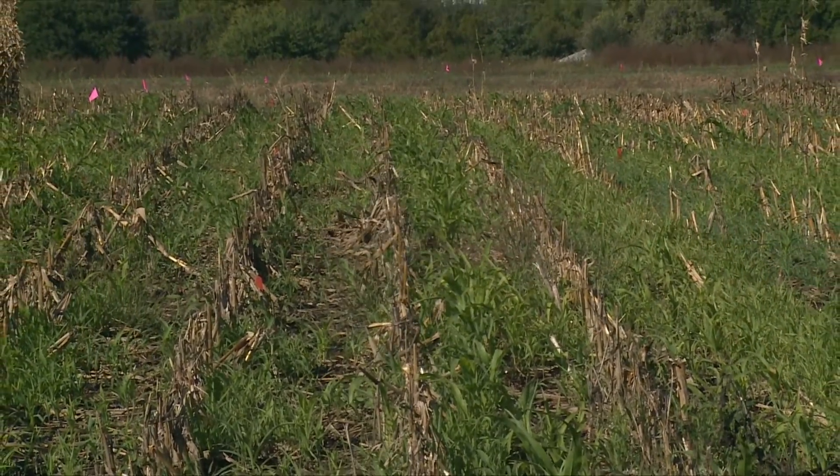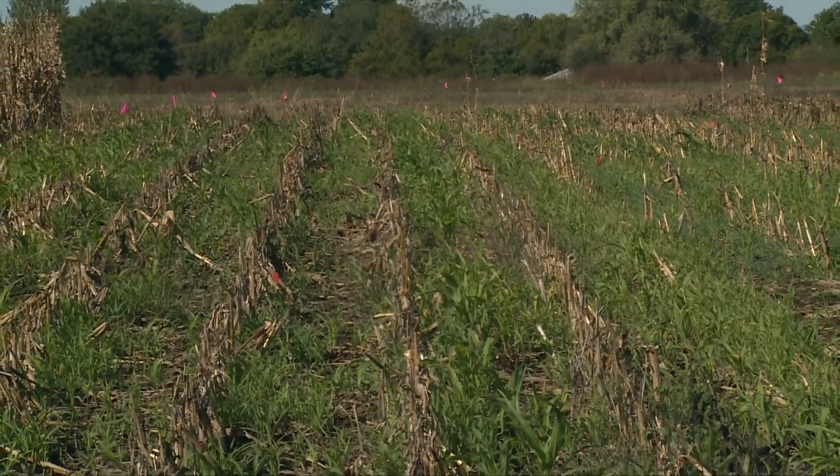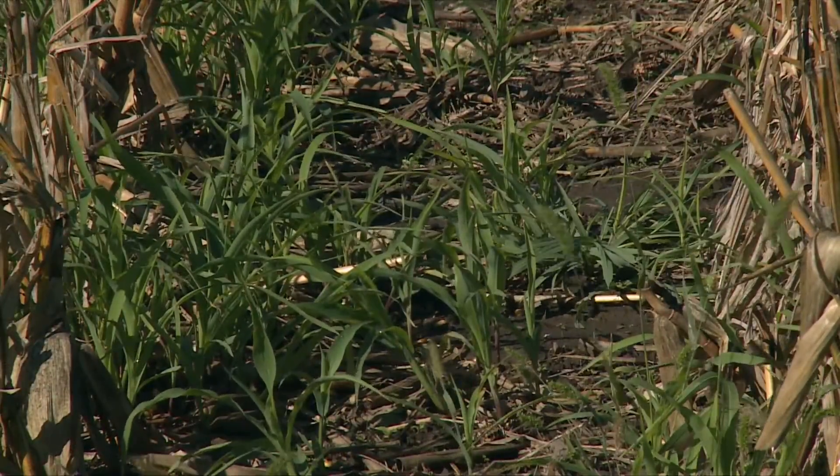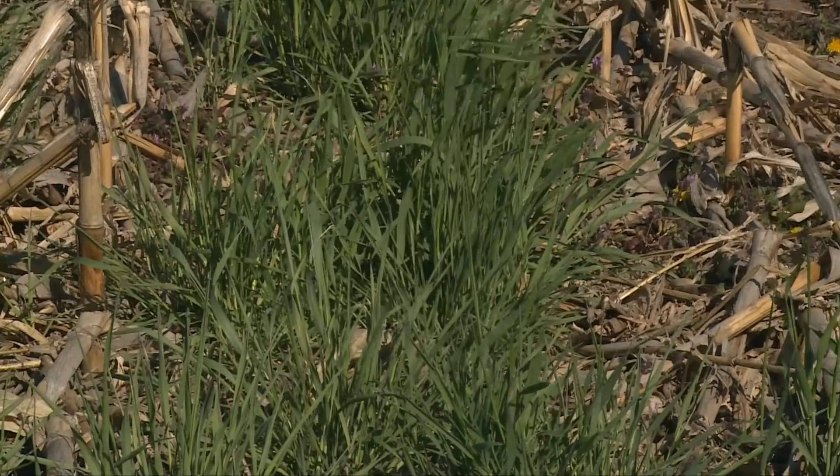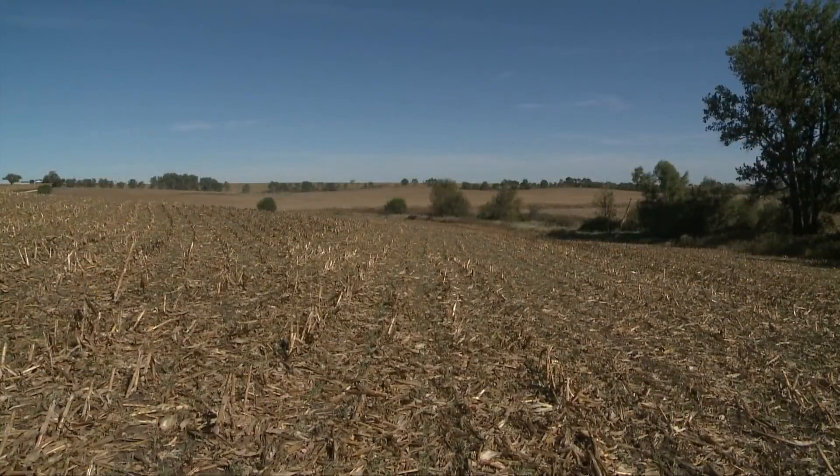Last year during the soybean management field days and the crops and water events in North Platte, I passed a survey around. I got about 290 participants that responded, and one of the questions was how many of you are incorporating cover crops as part of your cropping systems. The answer was about 30 to 33 percent of producers are incorporating cover crops to some extent in their rotation.